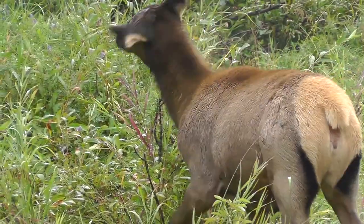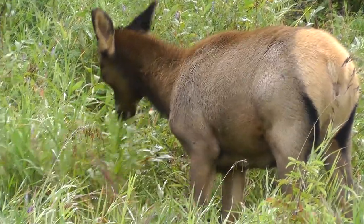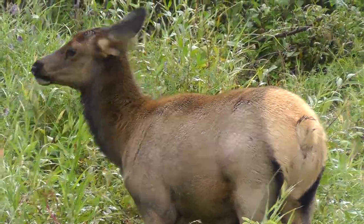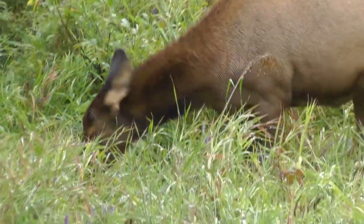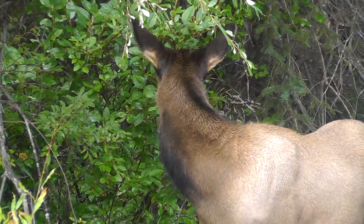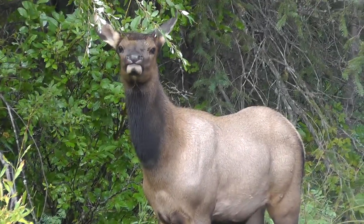Elk are very large animals. An adult male Rocky Mountain elk often weighs around 700 pounds. A fully grown Roosevelt elk often weighs in at a staggering 1,200 pounds — that's almost the same size as a large grizzly bear or a large moose. By comparison, a regular white-tailed deer will rarely weigh over 300 pounds.